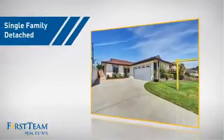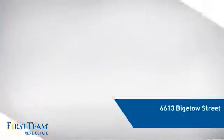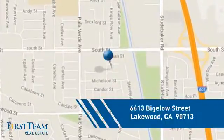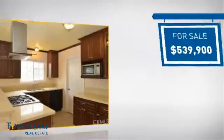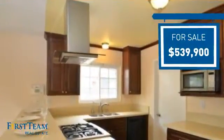This detached home is a great choice for families who want the privacy of their very own lot. It's located in the Lakewood area, currently listed at just under $550,000, offering an excellent value for the area.